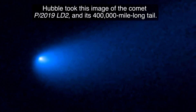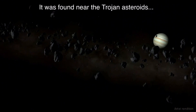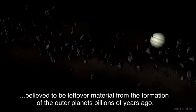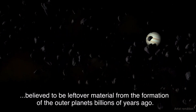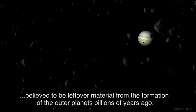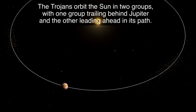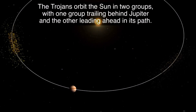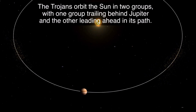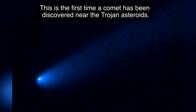Hubble took this image of a comet and its 400,000 mile long tail. It was found near the Trojan asteroids, believed to be leftover material from the formation of the outer planets billions of years ago. The Trojans orbit the sun in two groups, with one group trailing behind Jupiter and the other leading ahead in its path. This is the first time a comet has been discovered near the Trojan asteroids.